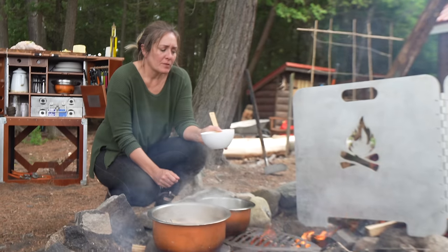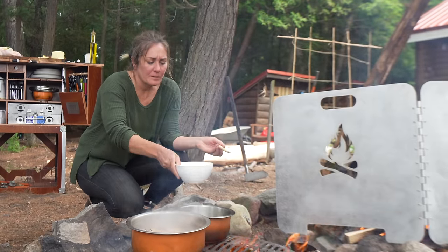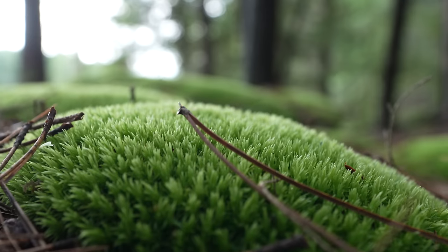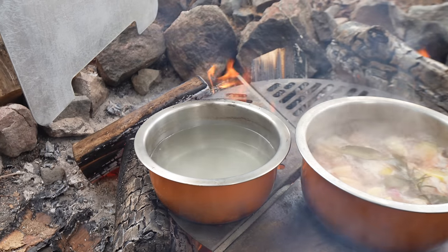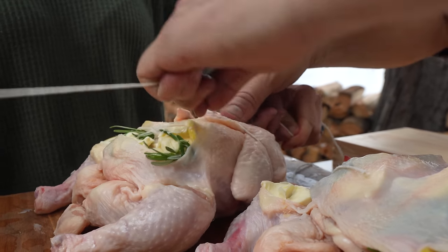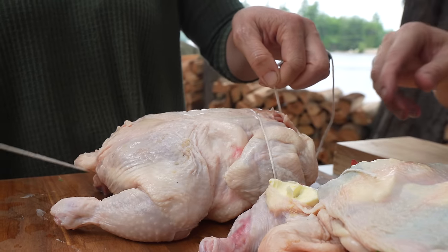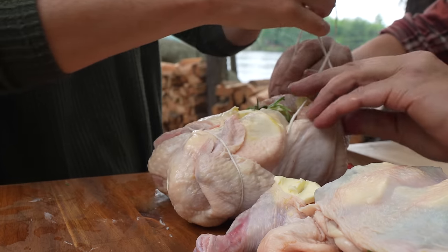Now we're making a simple syrup — basically just boiling water and some sugar. I'll help you turn the chicken over — twist it, make the knot, go around, flip it over again, and then tie it off.